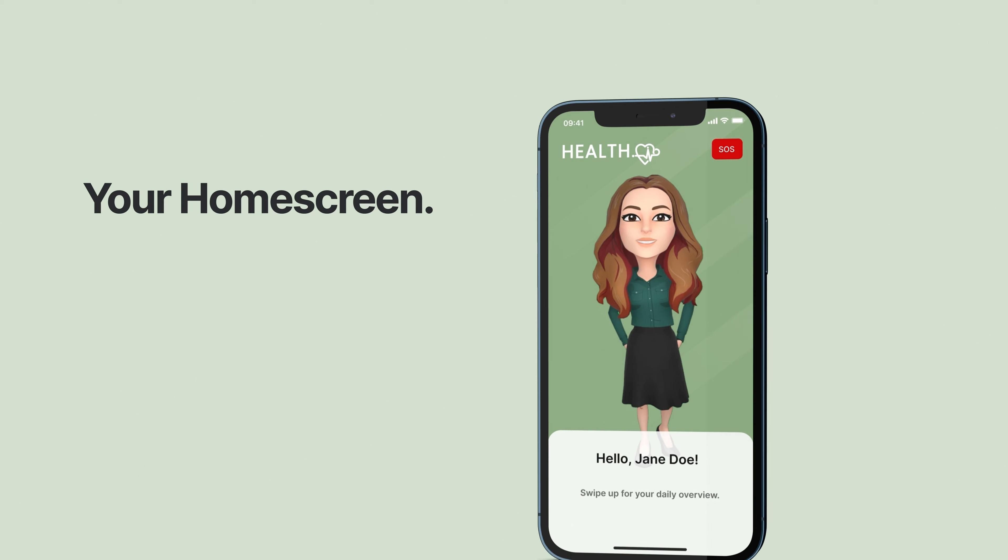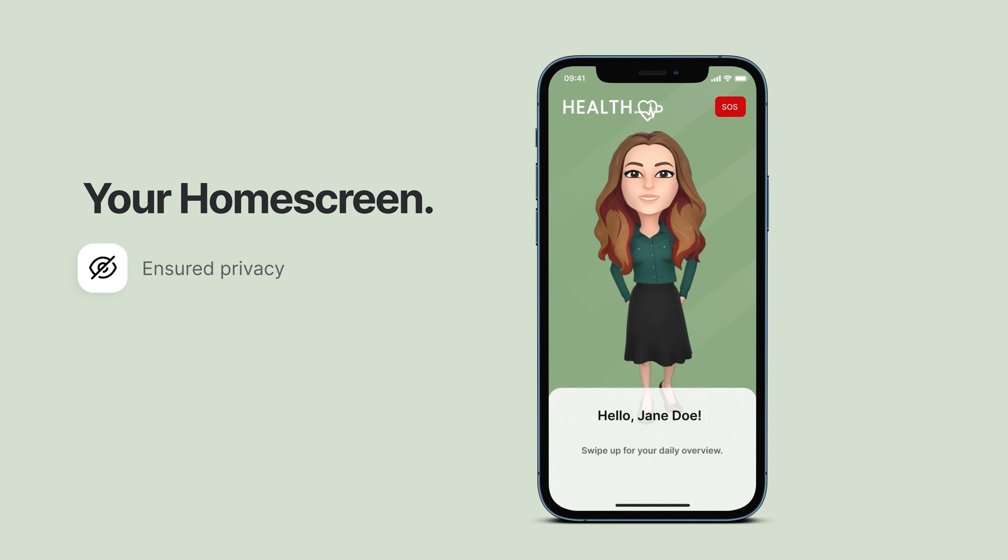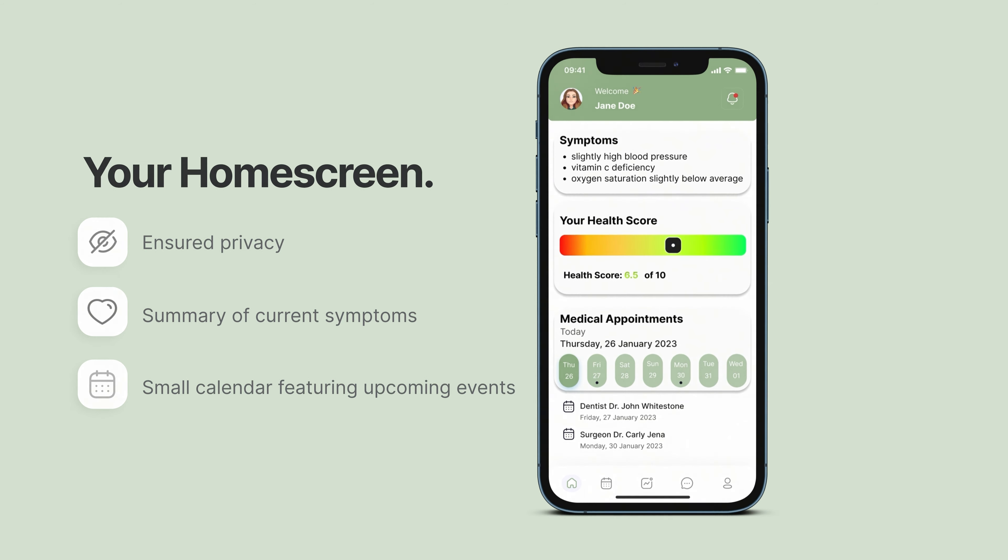To ensure the privacy of personal information, the daily overview can be accessed by sliding up the bottom bar when opening the app. This summary provides information regarding current symptoms, the autonomously calculated health score, and any upcoming appointments.